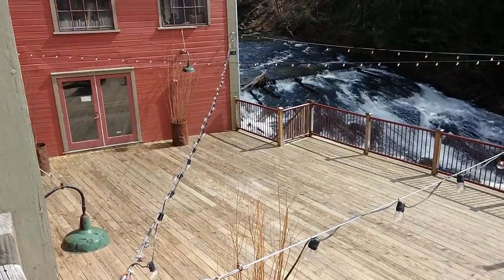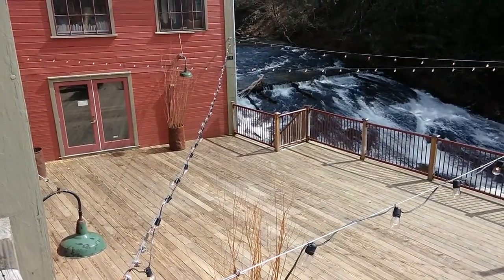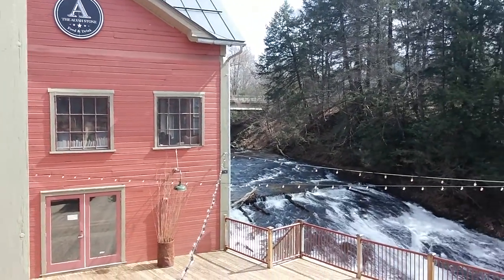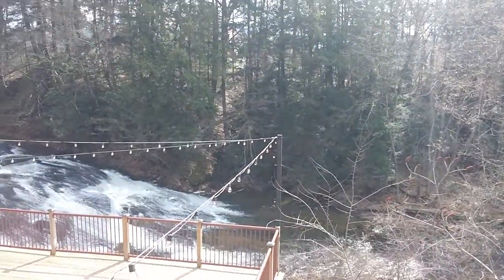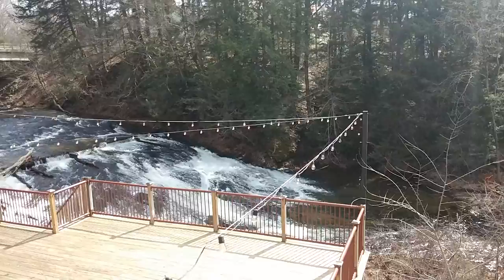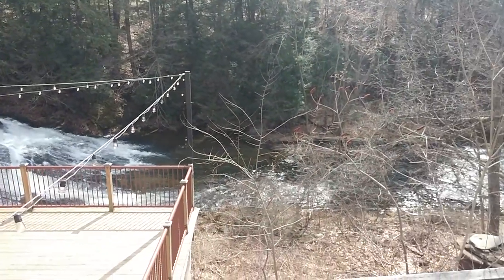Downstairs we have the Cobblestone Restaurant from Olita Night Kitchen. We're upstairs to the book mill. And here's the Sawmill River and the waterfall.